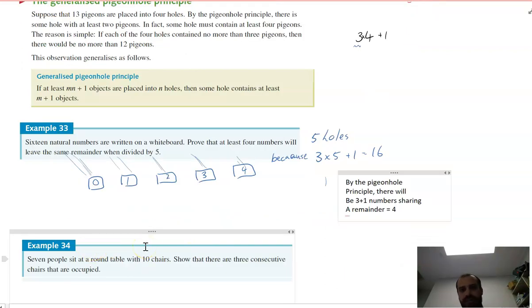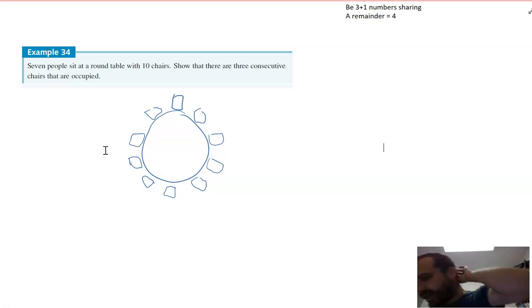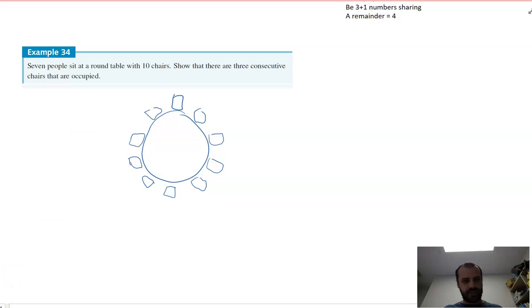Seven people sit at a round table with 10 chairs. Show that there are three consecutive chairs that are occupied. How many groups of three consecutive chairs are there? There are groups: 1-2-3, 2-3-4, 3-4-5, 4-5-6, 5-6-7, 6-7-8, 7-8-9, 8-9-10, 9-10-1, and 10-1-2 — that is, 10 lots of three consecutive chairs.